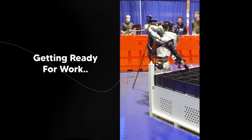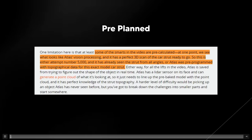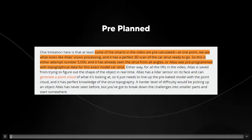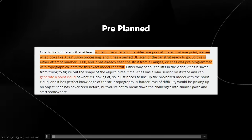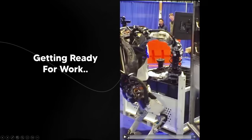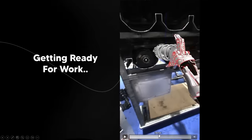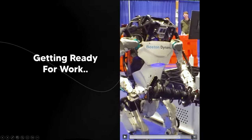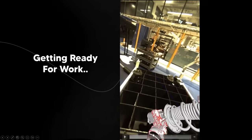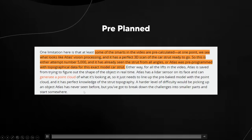An article about this demo noted a limitation: some of the smarts in the video are pre-calculated. At one point we see Atlas's vision processing with a perfect 3D scan of the car strut already ready. Essentially, to get a perfect 3D scan of an object you need to scan it separately, meaning they planned this out — you can't get a perfect 3D scan using LIDAR and vision sensors on the fly. It's still pretty cool regardless.